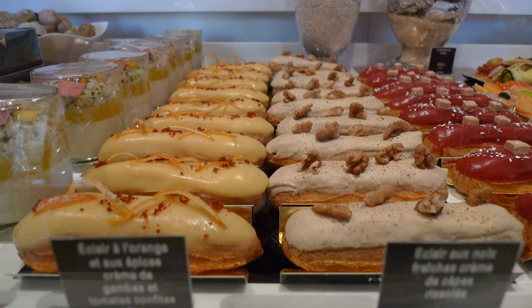The éclair originated during the 19th century in France, where it was called pain à la duchesse or petite duchesse until 1850. The word is first attested both in English and in French in the 1860s. Some food historians speculate that éclairs were first made by Antonin Carême (1784–1833), the famous French chef.